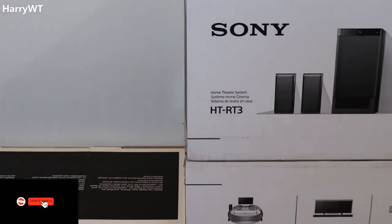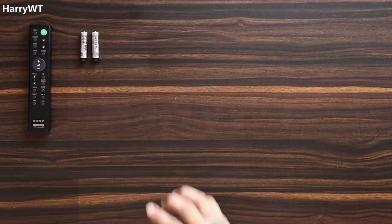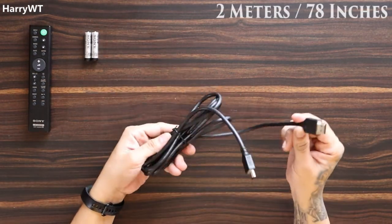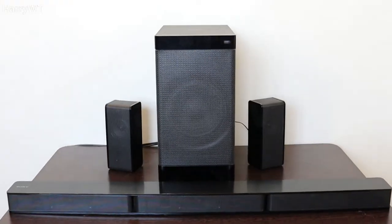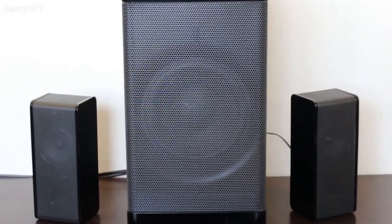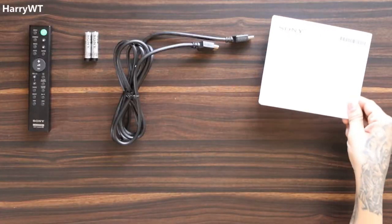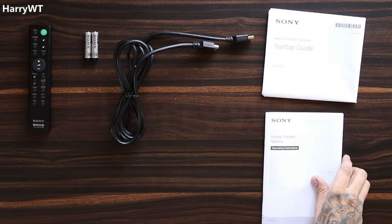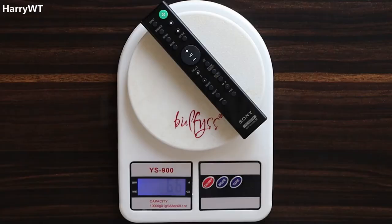The speaker box weighs around 14 kilograms. In the box we get a great quality remote control, two AAA batteries for the remote, a high-speed HDMI cable which is two meters or 78 inches long, a front soundbar containing three speakers (the main unit), two surround speakers, a subwoofer, a startup guide, an instructions manual, a list of service centers across India, and a warranty card with a one-year warranty.